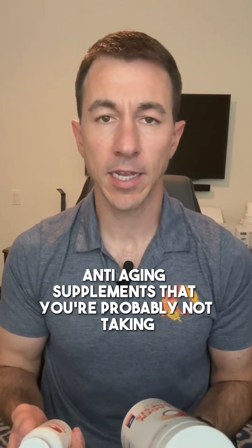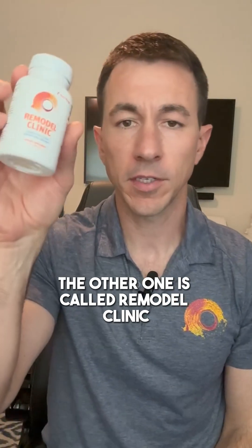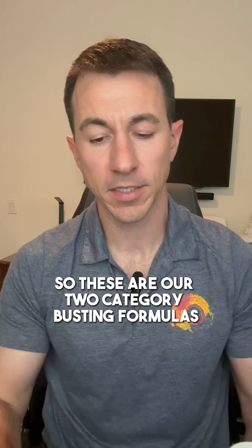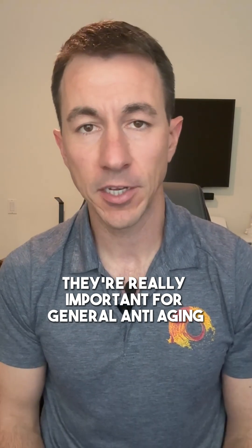Here are the two most science-backed anti-aging supplements that you're probably not taking. One is called Collagen Synthesis, the other one is called Remodel Clinic. These are our two category-busting formulas that not just help rebuild your connective tissue and the foundation of your body — they're really important for general anti-aging.